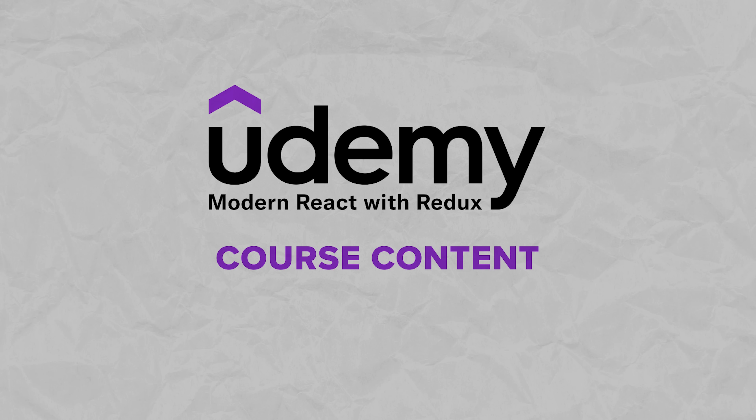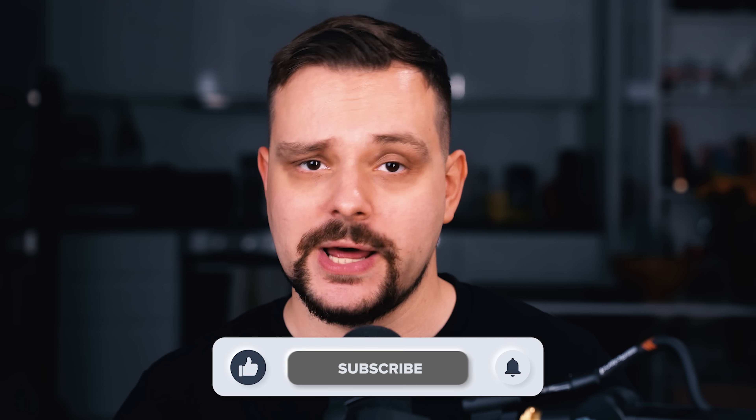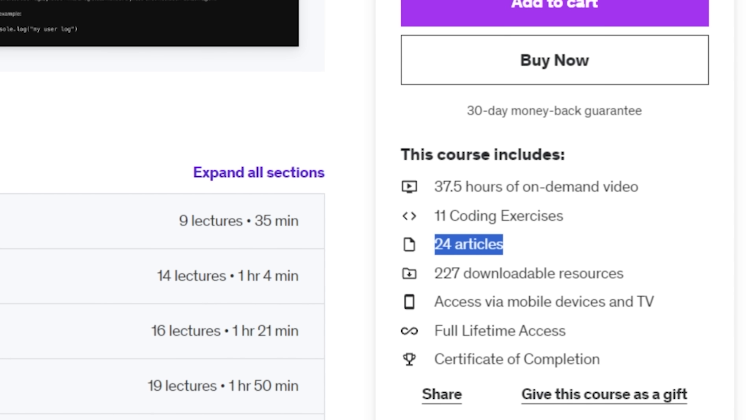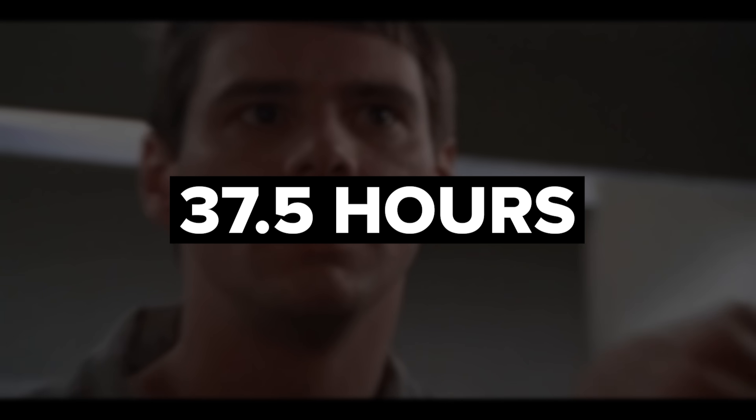Now let's move to the course content. It's not a small course to take: 412 lectures, 24 articles, 11 coding exercises and 227 downloadable resources. The general length of video materials is 37.5 hours. I personally think it's great that you can take this course at your own speed, without struggling against deadlines like with many other online courses — people with intense school or job schedules know what I mean.